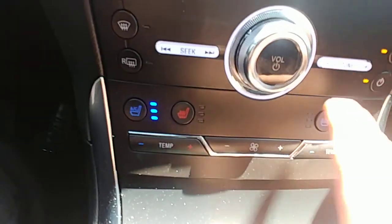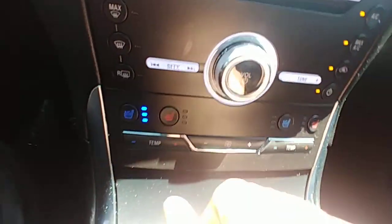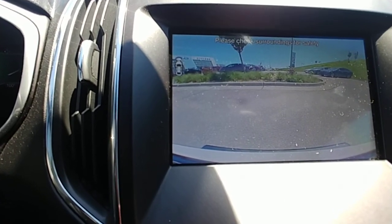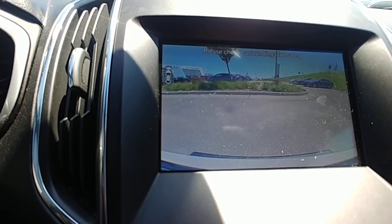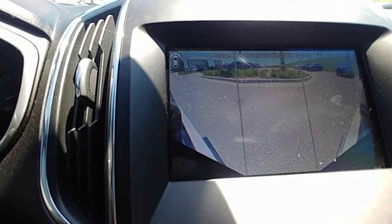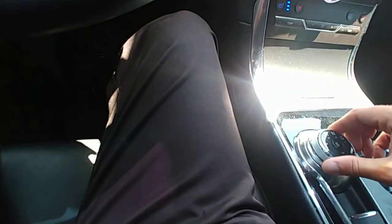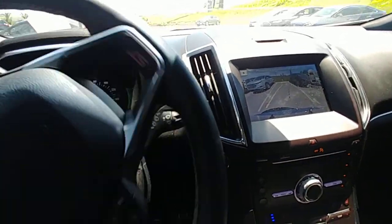You'll have dual zone climate control, so both seats have heating and air conditioning. You'll have cameras all throughout — a camera facing the front, the three-pane camera, and of course one on the back as well whenever you put it in reverse. There's also a wireless charging pad plus two USB ports.